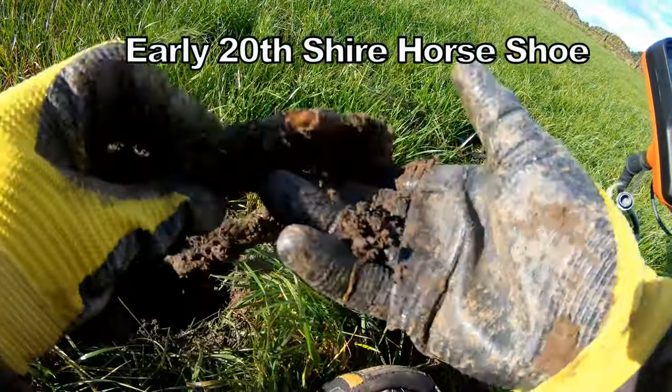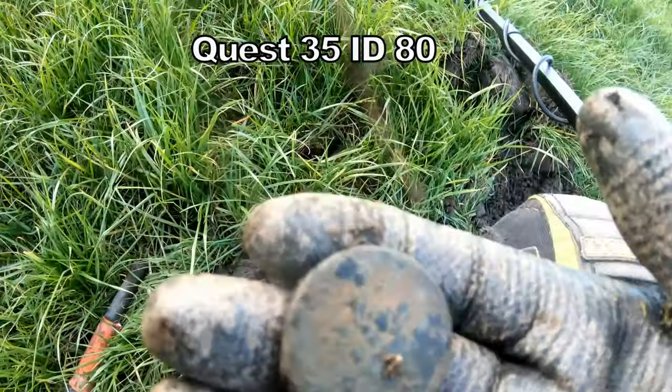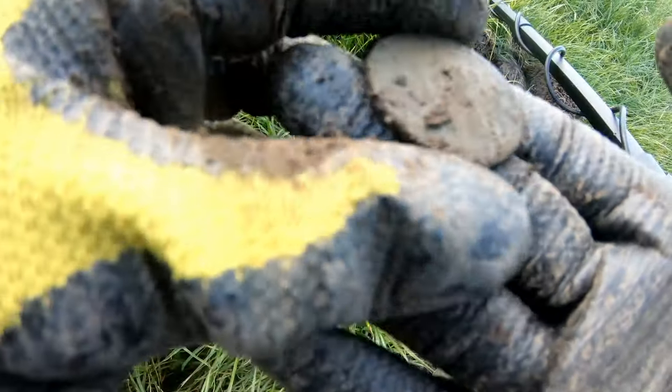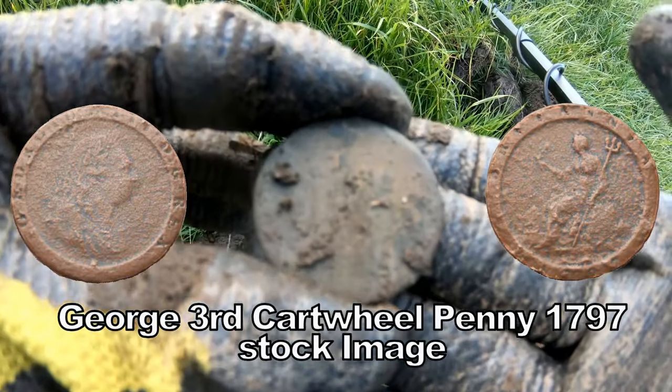Big show of loss there. That's one big penny — a Georgian penny. Look at the size of that.